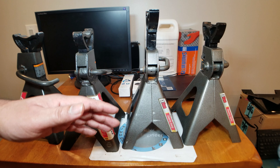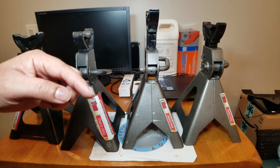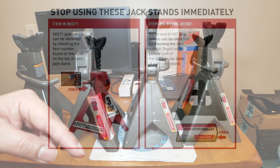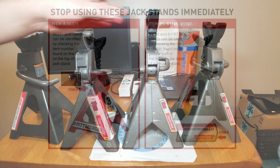Let me tell you the model numbers that are being recalled. You've got model number 61196, which is the three-ton — this one right here, which I'm freaked out that I trusted my life to. Then you have the other gray one, which is 61197, the six-ton. And then you've got the red one, model number 56371.